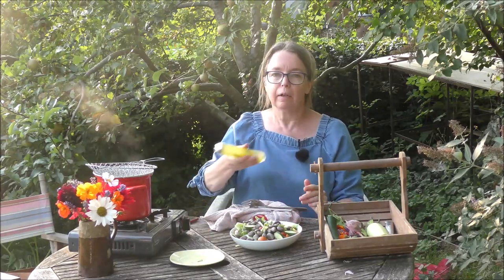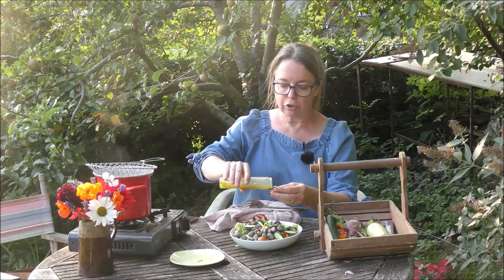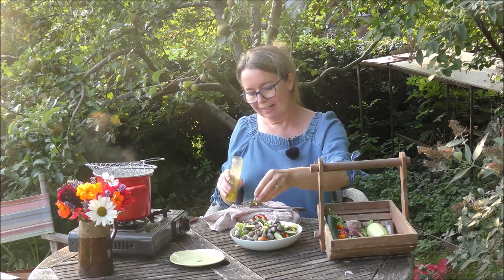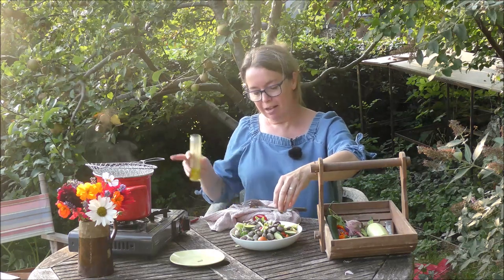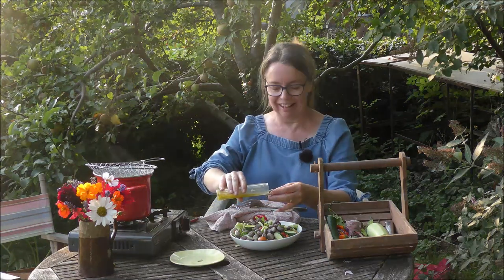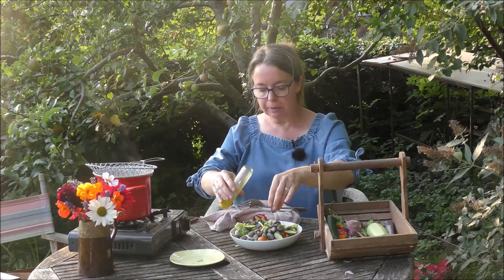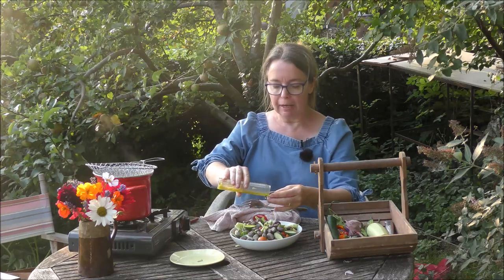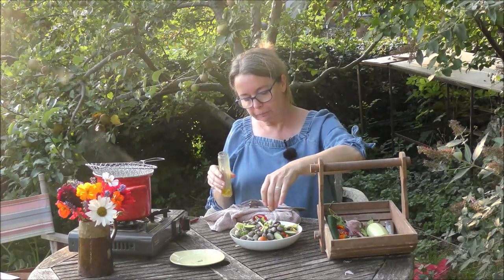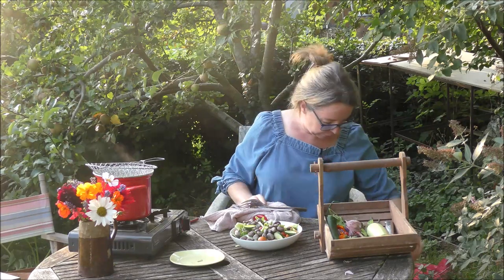I'll put the dressing on and it will get mixed in beautifully. I could just drizzle it, but I don't trust myself, so I'm measuring it out with the lid. The sun keeps coming out and lighting it all up — it looks beautiful. I'm going to leave it like that and let it drain through.